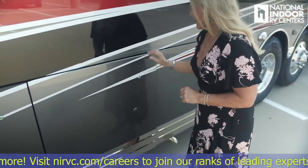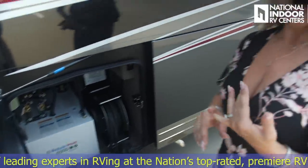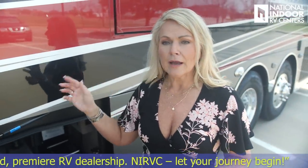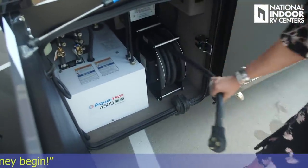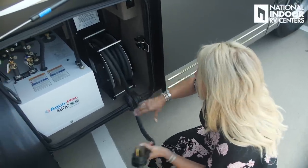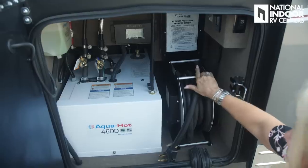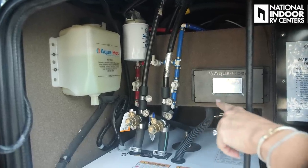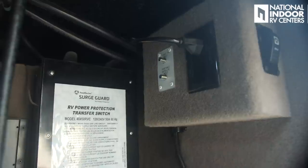Here is the 450 diesel AquaHot. This gives you on-demand hot water and your furnace when you go below about 35 degrees, and the coiling in the floor provides in-floor heating as well. I love that we have the power reel for our 50-amp shore power cord — thread it through the grommet and close up the compartment tightly. We also have the RV power protection transfer switch, a monitor for the AquaHot system, low-point drain lines in blue and red, the AquaHot fuel filter and coolant, and cable input.